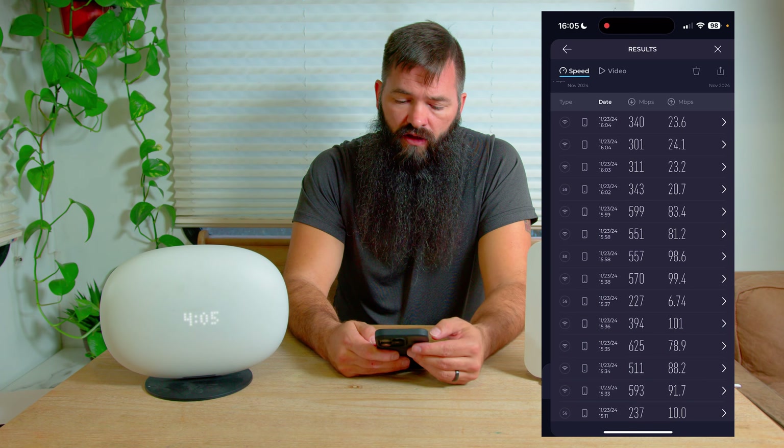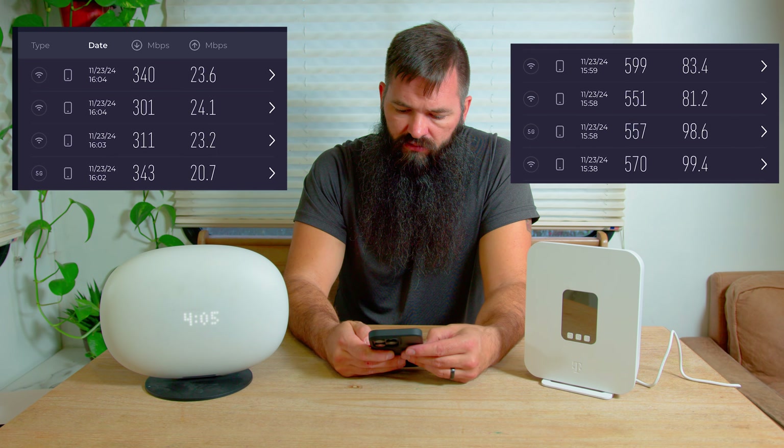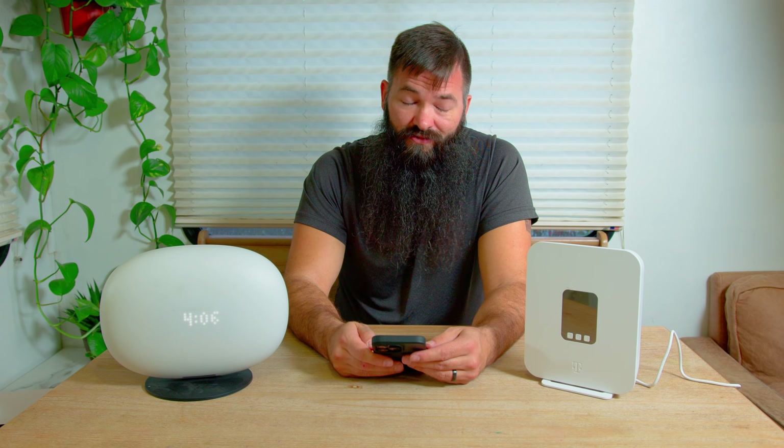Right here you can see on the phone — the last four tests were all on AT&T, and the four prior to that were all on T-Mobile. Clear as day, T-Mobile is definitely faster. I'm really impressed — I didn't expect the speeds to be this fast with T-Mobile. It's way faster than what they advertised. I don't know if I'm getting special treatment because this is the business plan, but out of the three 5G home internet providers I've tested, this T-Mobile device is by far the fastest.